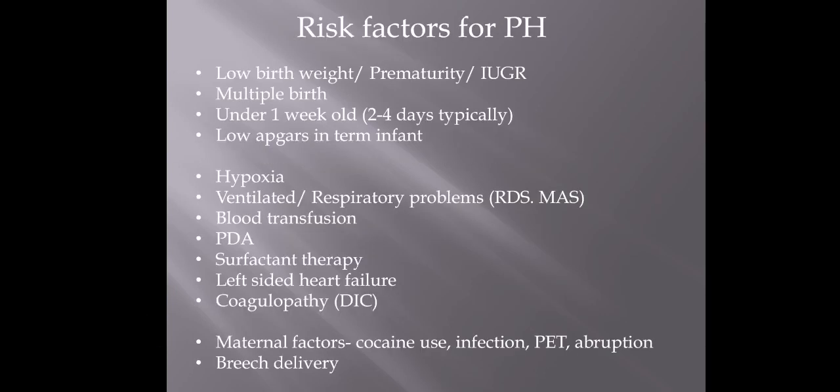Here are the risk factors — there are loads of them. Any baby who is low birth weight, preterm, or IUGR — essentially very little and very fragile — are much more likely to be at risk. Multiple births as well. It is something that happens within the first week on the whole, so just be aware when looking after these babies that it's going to happen earlier on. It can also happen in term babies — it tends to be babies that have had low APGARs, which is an indication that something's happened at delivery and they've been compromised.